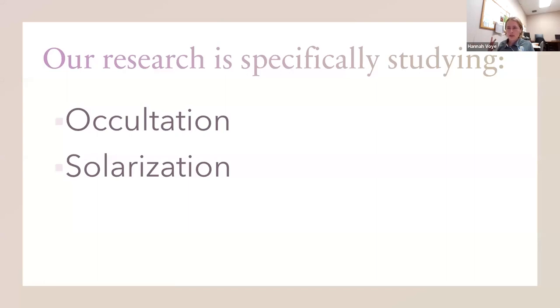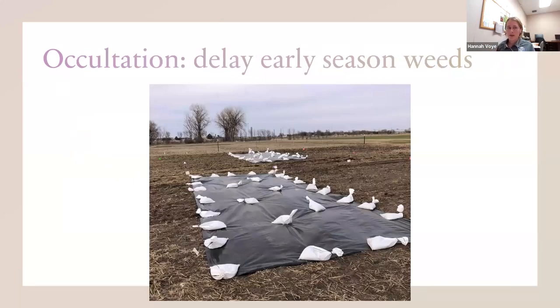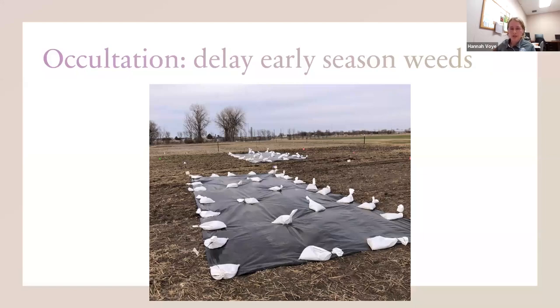Our research is specifically studying two different soil tarping techniques. One is called occultation and the other is called solarization. Occultation basically means to exclude light. The main goal of this technique is to delay your early season weed seeds from germinating. Weed seeds need light to germinate, so if we're cutting out that light, we're stopping them from germinating. For this technique, you usually use a black tarp to stop all that light from coming in.